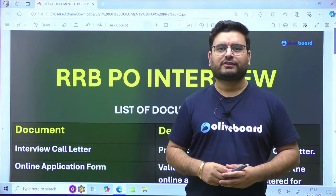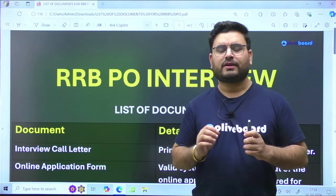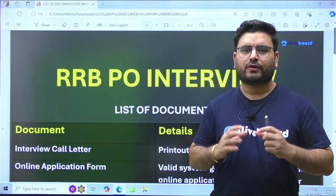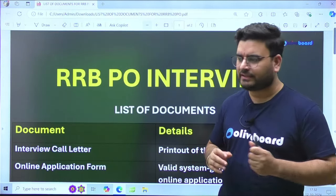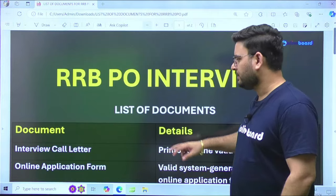Hello students, welcome to Value Board. I am Yashavardhan Mishra, your friend and your GM mentor. In this video, I am going to tell you all the important documents you will need for your RRB PO interview. Let's see one by one which important documents you have to take along with you for your interview process.